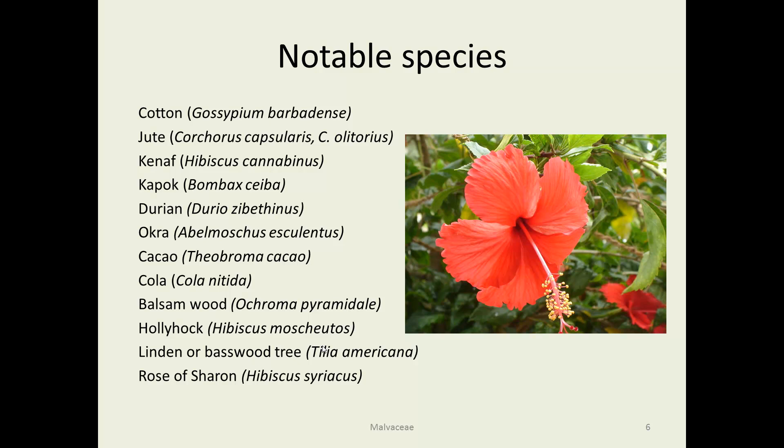Cola — there is actually a nut called Cola nitida that was the original source for cola and Coca-Cola. Of course, Coca-Cola doesn't tell you the recipe, but it seems that it's no longer used, and something with a similar taste is used instead. Balsa wood — where would we be with model airplanes without balsa wood? Hollyhock and Rose of Sharon are very important horticultural species, and the linden or basswood tree is an important landscaping plant.